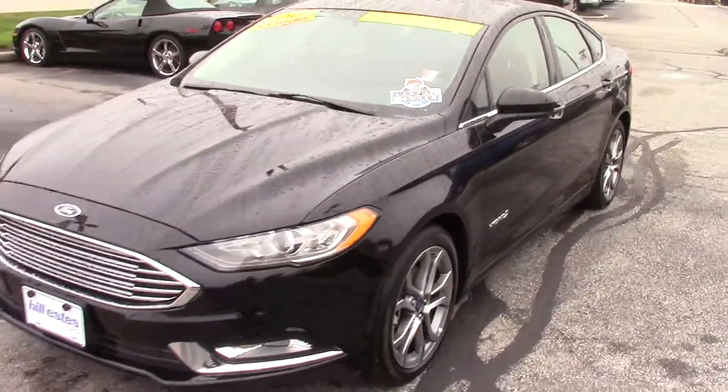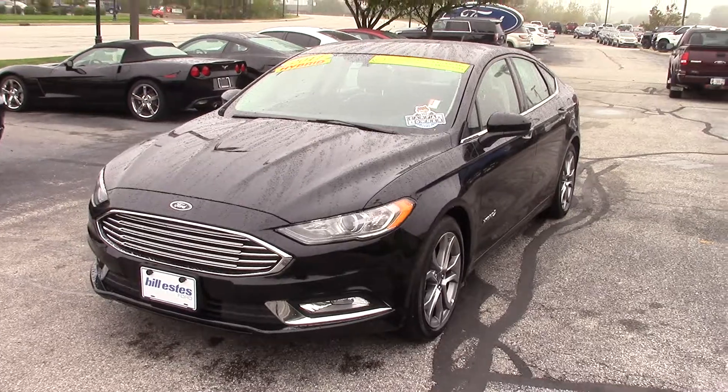If you have any other questions about this vehicle, feel free to give me a call here at 317-852-2231. Thank you.